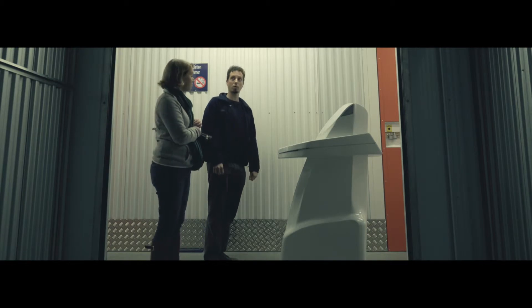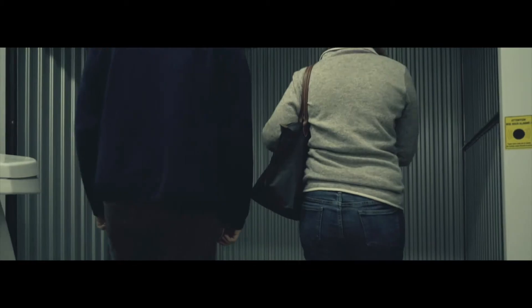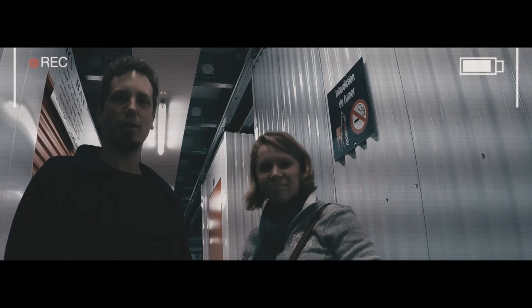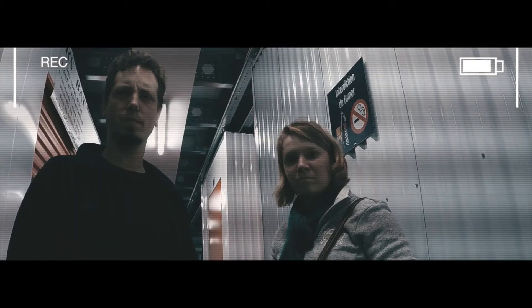Okay, here we are. As you can see, this unit is about 50 square feet, or 5 by 10. Will this work for you guys? Yeah, great — we'll take it. What do we do next? Great, I'll take care of everything. It will take about 10 minutes with the paperwork and signing, and then you guys will have the key to your brand new storage unit.